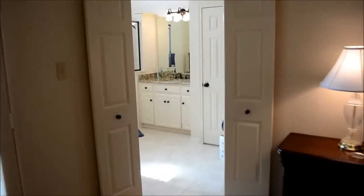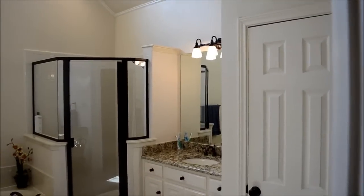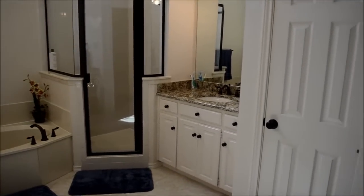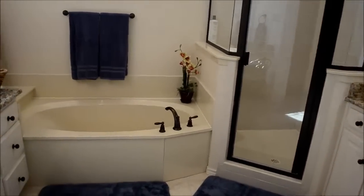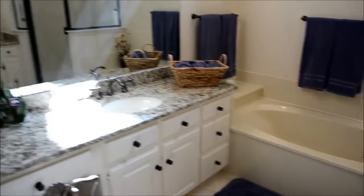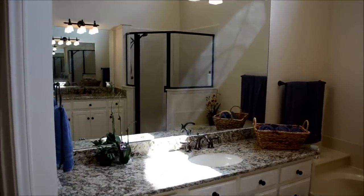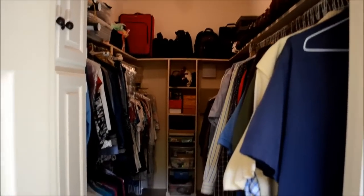Here we have the newly remodeled bathroom — new light fixtures, new shower, new granite countertops, new faucets. There is another sink area over here. Everything is new, it looks beautiful. And then of course the closet right here.